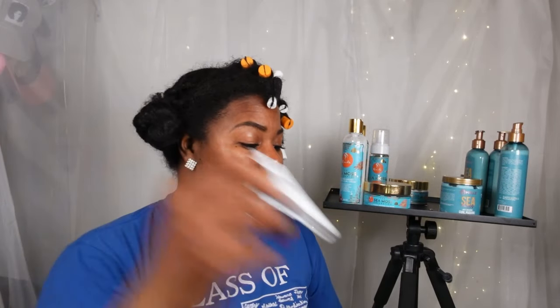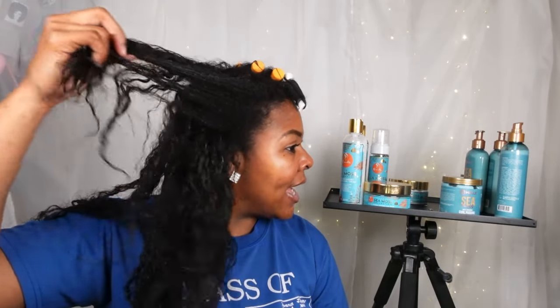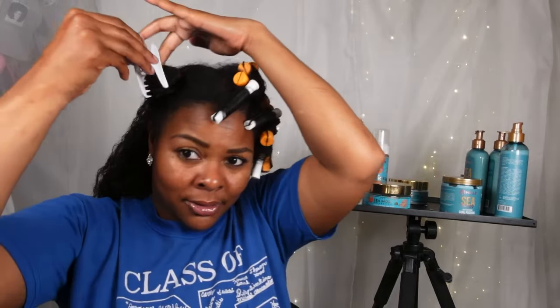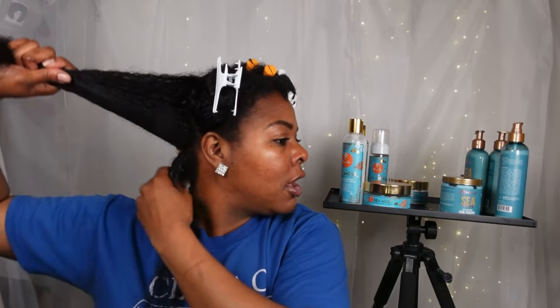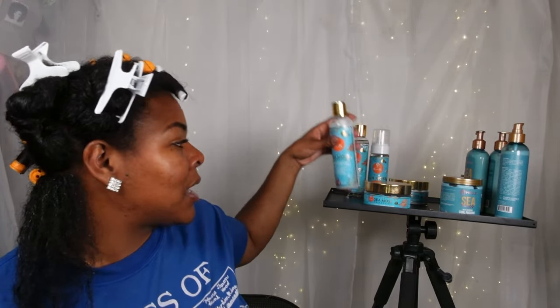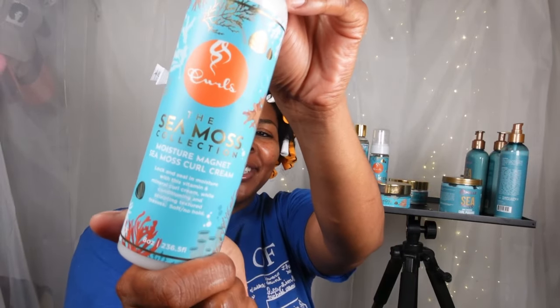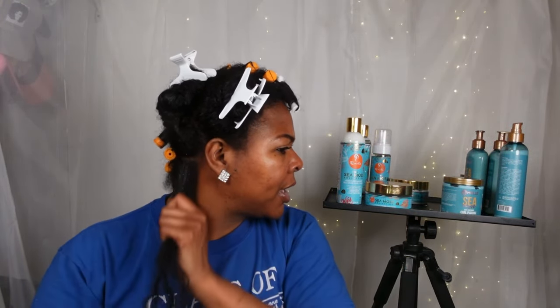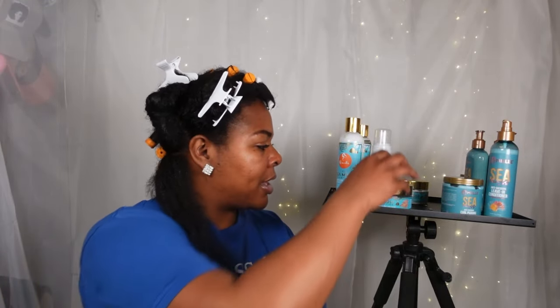Moving right along to the Curls side. I'm going to split this half down the middle, creating a front and back section, and pin up the front half out the way. Taking my finger to hook off just the bottom section by the nape, then twisting everything else up and out the way. The very first thing I'm going to do is grab the Moisture Magnet Sea Moss Curl Cream from Curls and put a little bit on that back section. It smells good — a little floral scent.